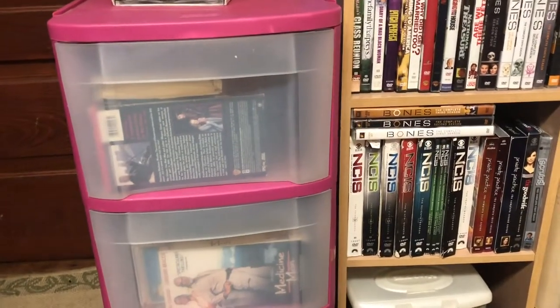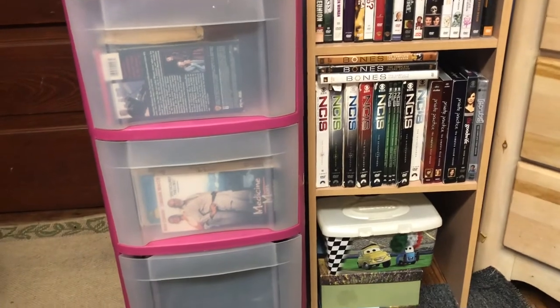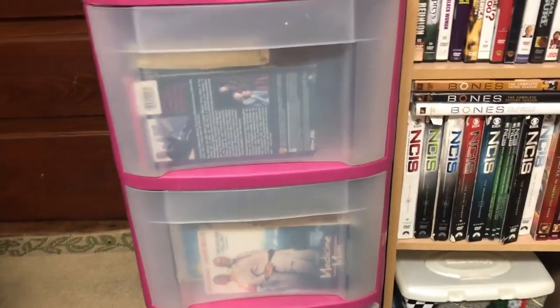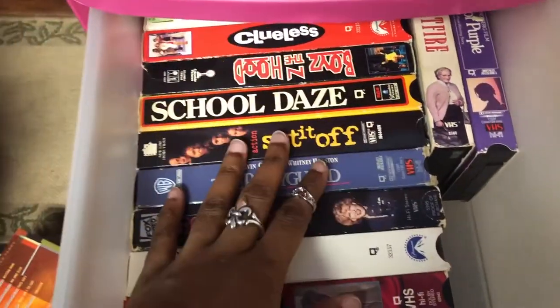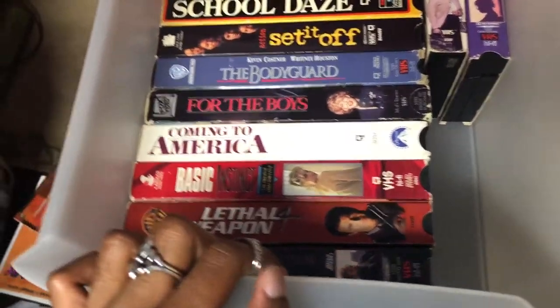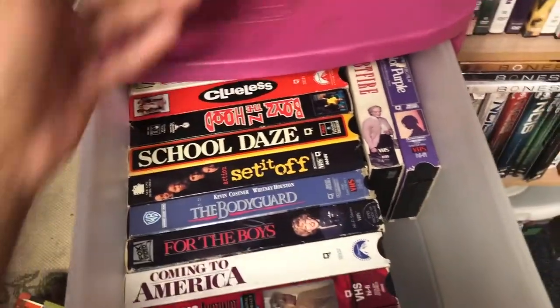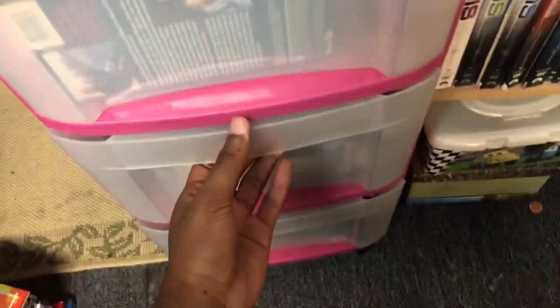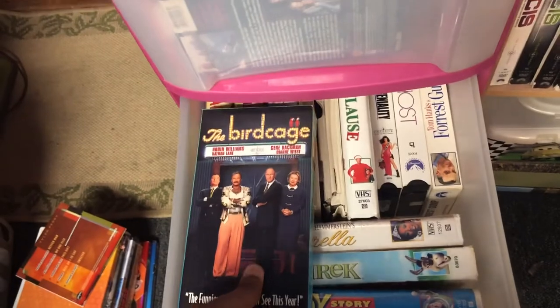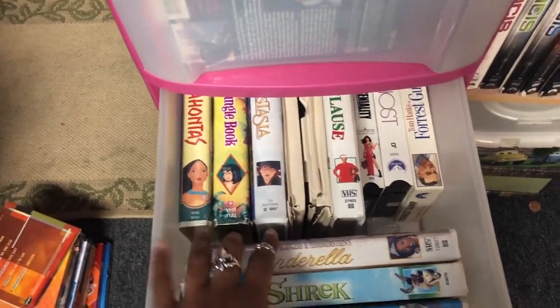First I want to show you guys where I keep my VHS's. I have this three-drawer system here — the first two drawers have my VHS's, and the last one just has random electronic cords. The first drawer has VHS's that aren't in big bulky cases. I don't actually watch these as often because I have to hook up the VHS player. The second drawer has mostly VHS's in bulkier plastic cases, plus my childhood movies and stuff.